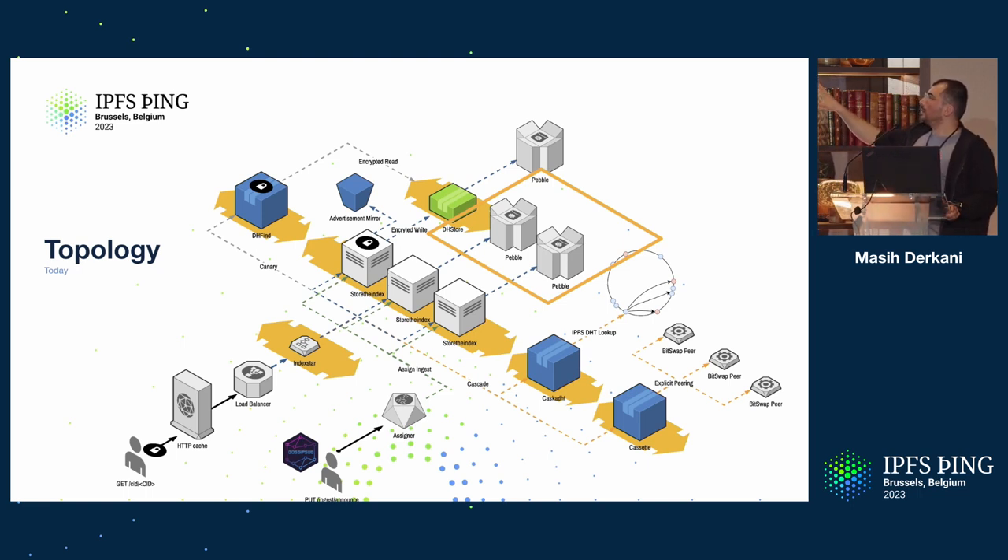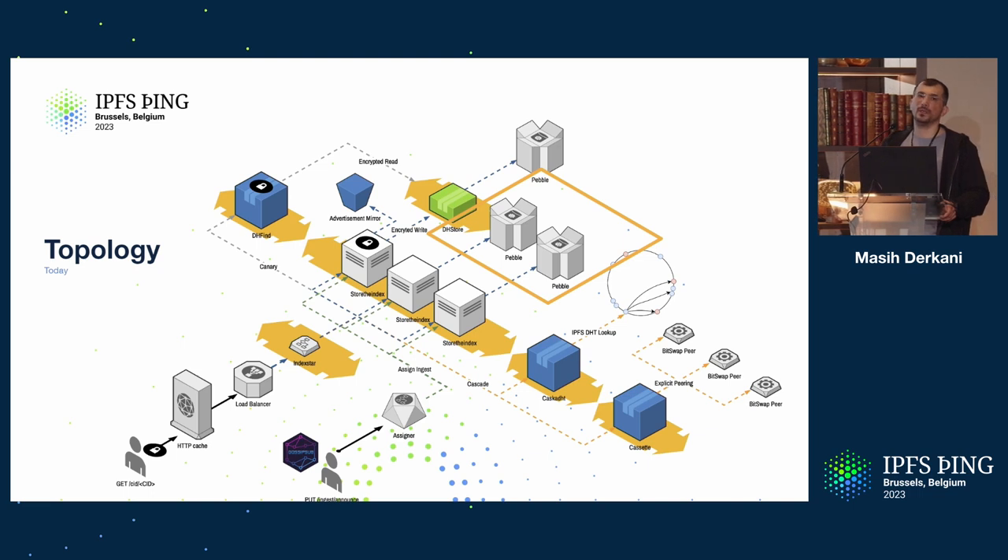Going back to the topology: the Pebble data store is now the default. If you're running IPNI instances, go migrate today — there's never been a better day. Save a lot on running costs, faster lookup, and so on. The main thing to point out is that the backend of a network indexer deals with mutable data: multi-hashes point to a key that points to information that changes, and the multi-hash-to-key mapping is one-to-many, so the list fluctuates. You need a data store optimized for changing content, which is why Pebble was a really good choice.